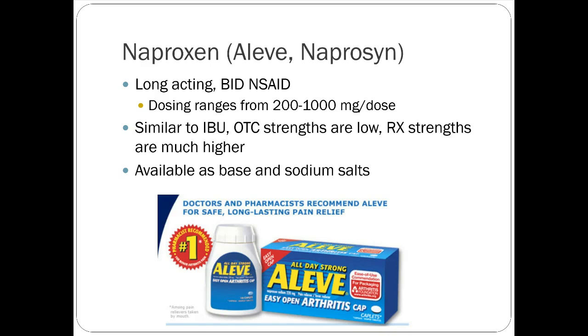Liquid gels versus tablets: both go through the GI tract, but theoretically liquid gels absorb quicker because your stomach doesn't have to break down the physical tablet — maybe about 10 minutes' difference, not substantial. For low-level chronic pain, you can take NSAIDs chronically — you just have to watch for kidney issues and GI bleeding. Even elderly patients can take these relatively safely.